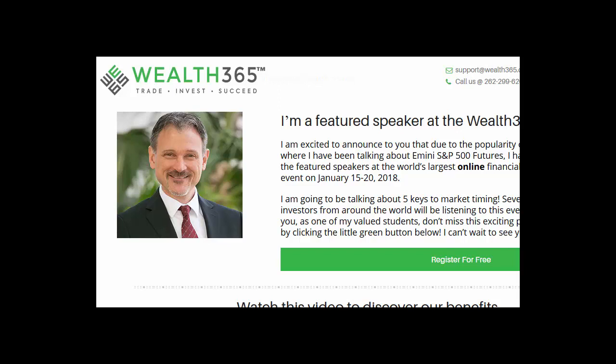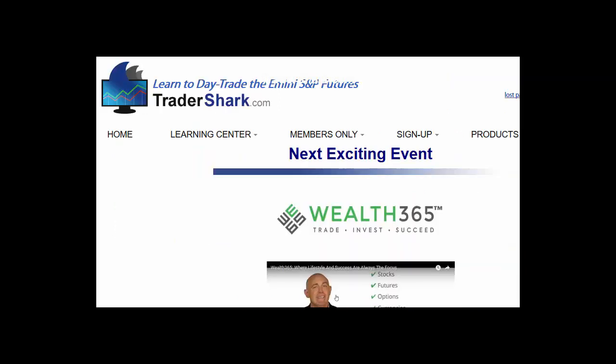I want to welcome you to the new year coming up in about four days. We're less than about three weeks from the Wealth 365 Summit, and that's where we're going to be having over 60 traders. Come join us. January 19th is when I'm going to be presenting. The summit is going to range from January 15th through January 20th. To get there, go to Tradershark.com.